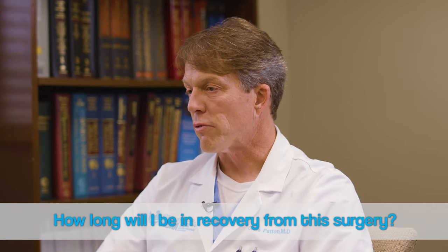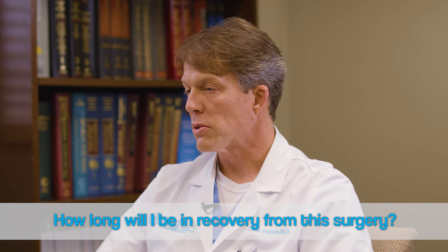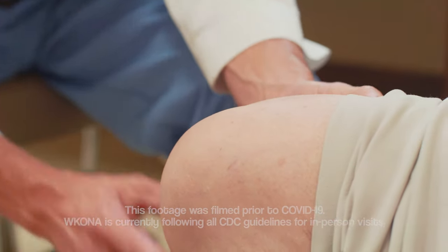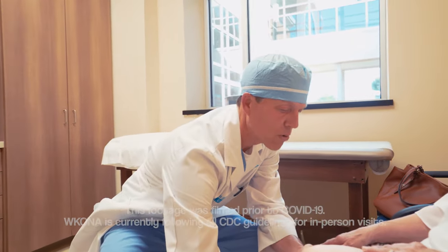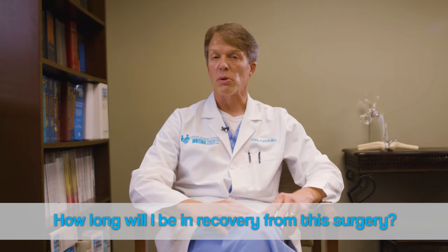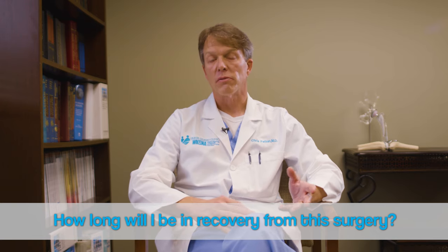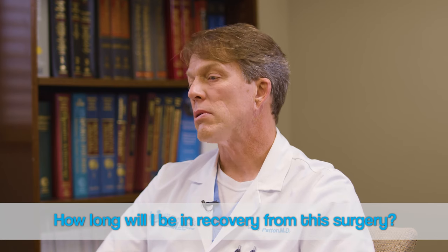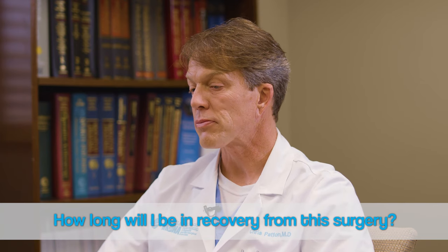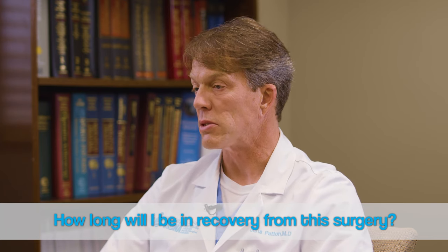General recovery time is different for different people, but on average my typical time period is roughly three months. Knee replacements tend to take a little longer than hip replacements to recover from — knees tend to hurt a little bit more and have more swelling. Generally within three months most people are ready to go back to work, and some can go back several weeks before that depending on their type of job. With a left hip or knee replacement, I'll allow people to drive after the first couple of weeks, and with the right side I usually recommend four weeks or so.